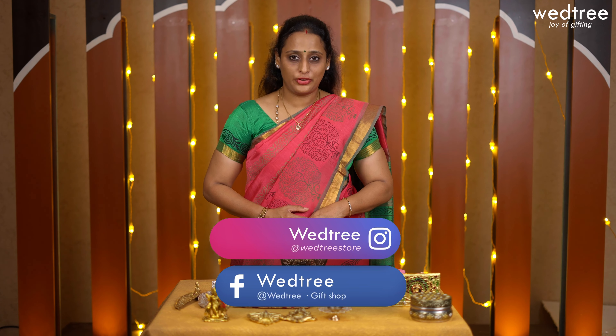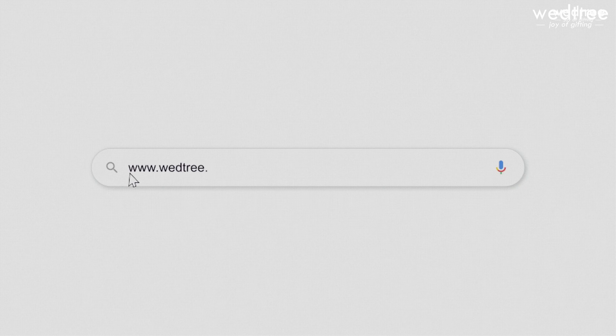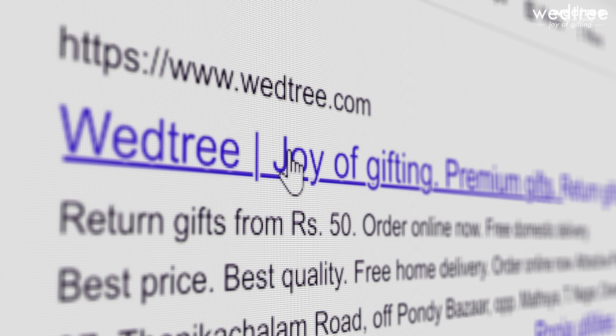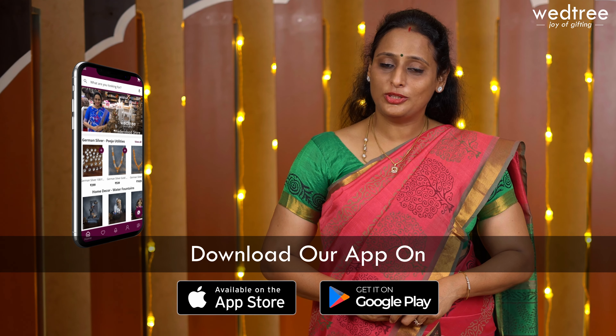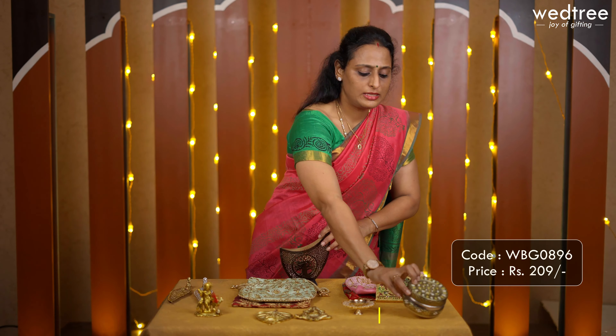At Vetri, me and my team constantly work on curating new products for different gifting requirements. I would request you to subscribe to our YouTube channel and follow us on Instagram and Facebook for regular updates. You can shop for all our products online at www.vetri.com, visit our stores in Chennai, Hyderabad and Bangalore, or shop through our app available on both Android and iOS.